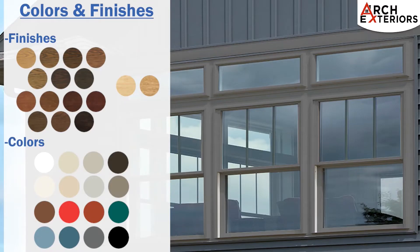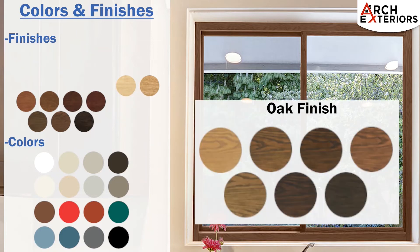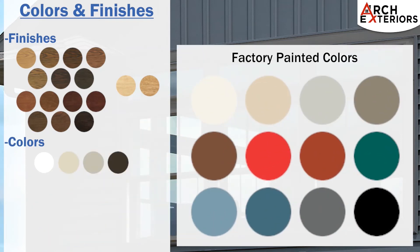Windows are available in a wide variety of colors as well as several unique finishes. Finish options include an authentic looking wood interior finish of oak, cherry, or maple. Standard window colors are available in white, beige, sandstone, and classic bronze. Windows can also be painted with a factory applied paint containing ultraviolet and heat reflective properties, leaving no worry of flaking, peeling, or blistering.